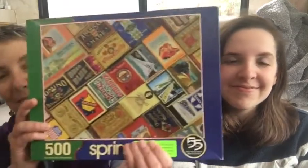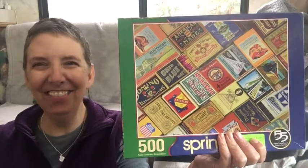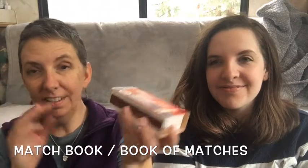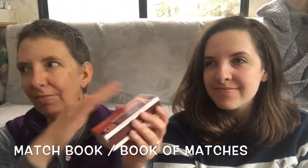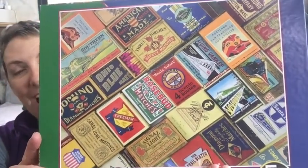I also chose a table puzzle with lots of little pieces from our local library, and this one has lots of different types of matchbooks. So matches are like this — we call this a book of matches. Books typically open up kind of like a book, and this is a box of matches. I liked this puzzle because here's what a current box of matches looks like here in the United States, but these are all historical — old boxes of matches — so they're kind of interesting and they have a lot of English words on them.